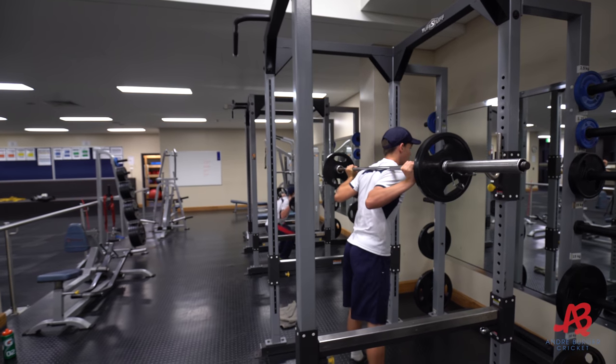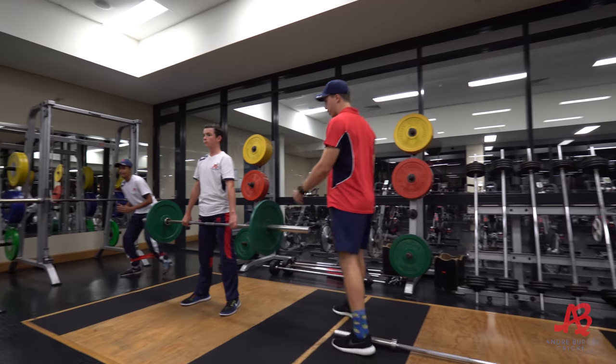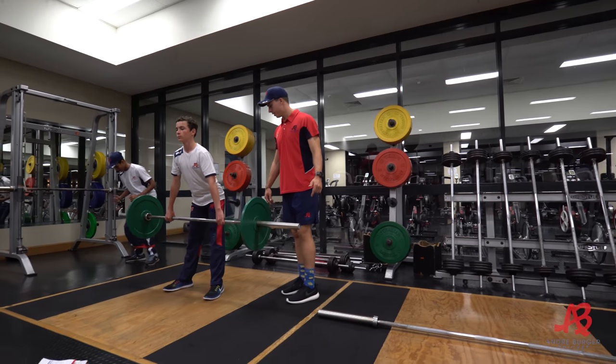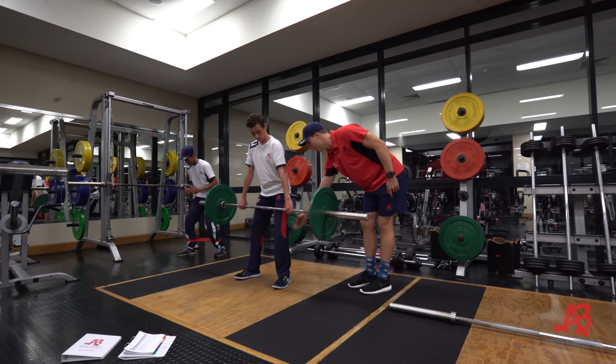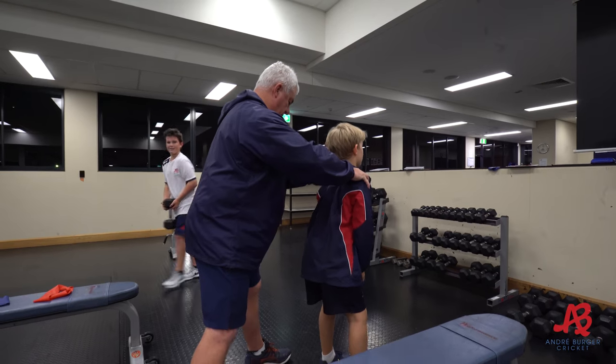We then move into the weights or strength aspect of the program. This is where the boys are split up into two groups — the boys that are more experienced often using barbells, and the boys that are less experienced just learning to use their body weight.